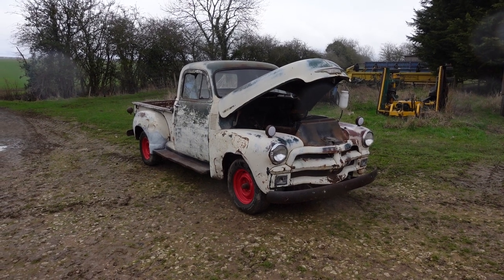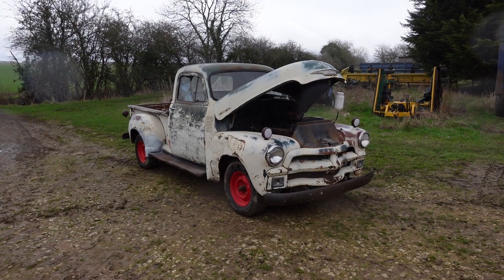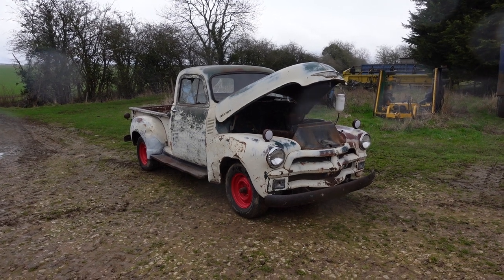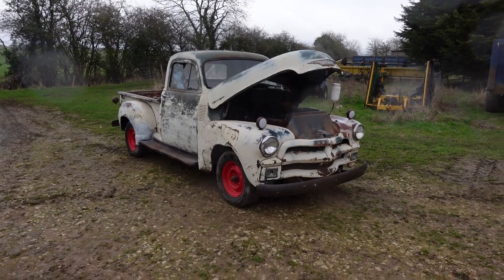It could do with an exhaust — it's got holes in the exhaust in various places so it blows a bit — but it runs very well. It holds good oil pressure, it's a very quiet engine. Nothing wrong with the engine. The gearbox does exactly what it's supposed to do.